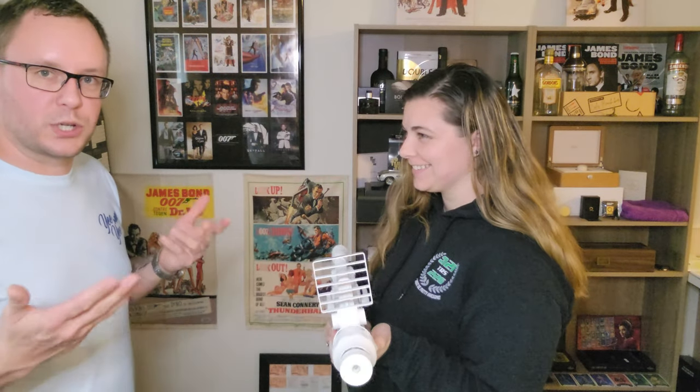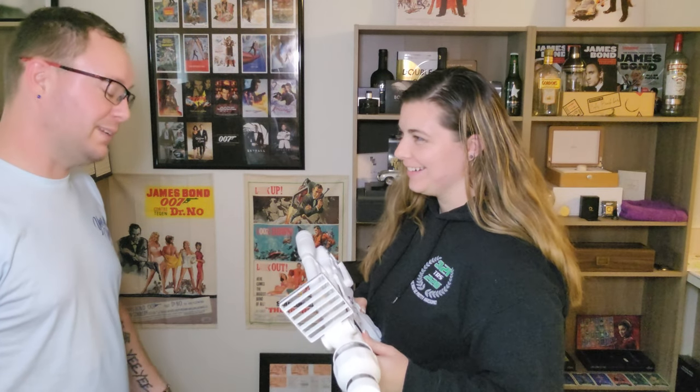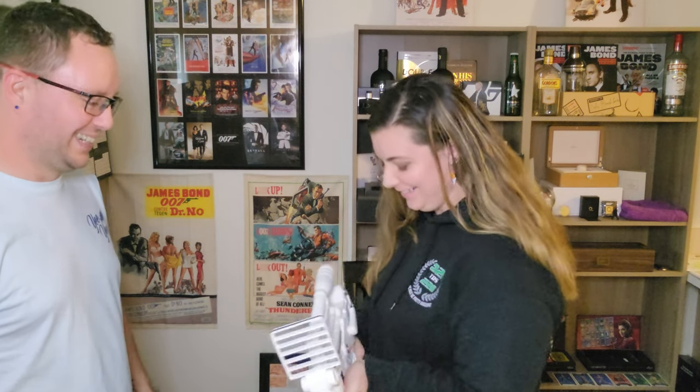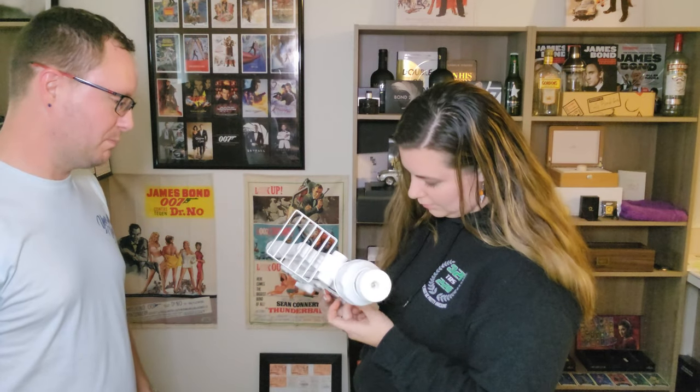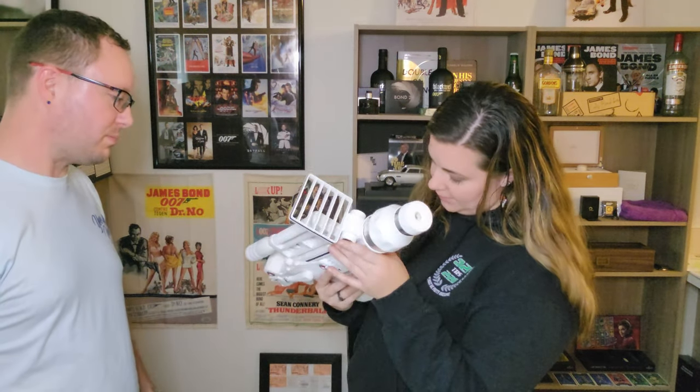So just as a prop replica toy, this is her impression. It's a little heavy for a toy. Yeah — metal. Is it? Yeah. Oh yeah, it has actual metal in there. Is there a button?